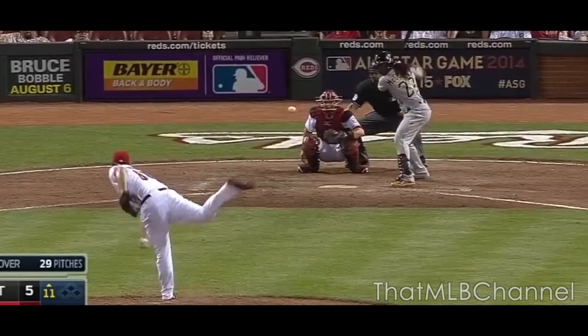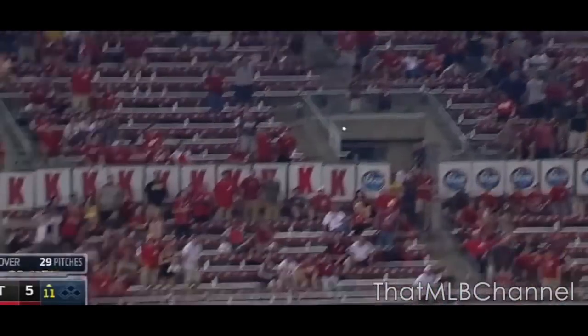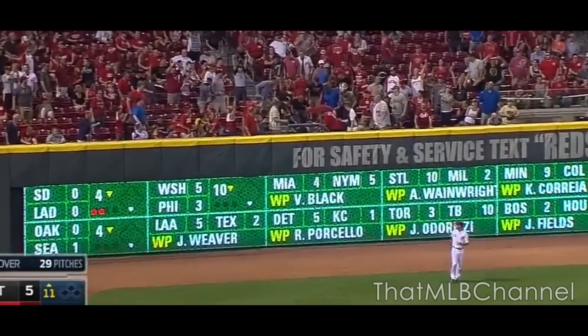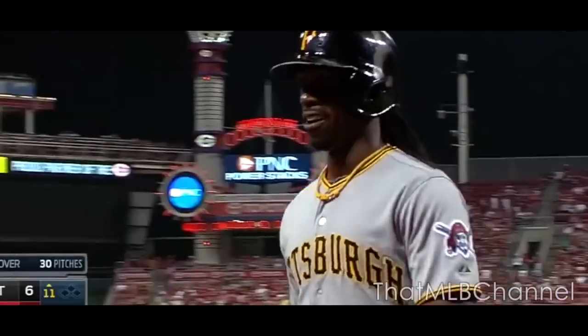Top of the 11th inning — and he's in the air! McCutcheon! To the wall! And it is gone! He ties the game in the 9th, and he gives the Pirates a lead in the 11th. He's just so good.